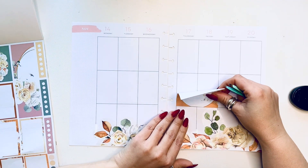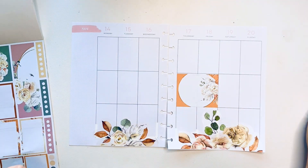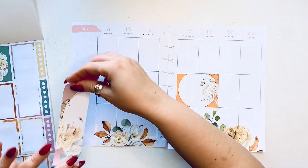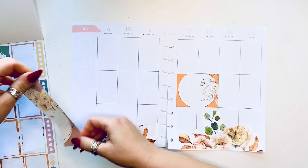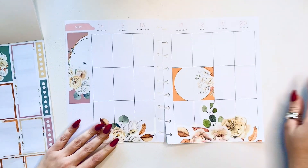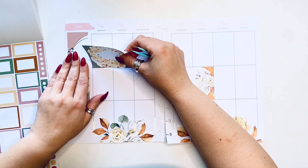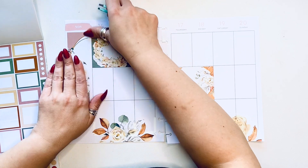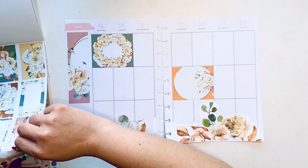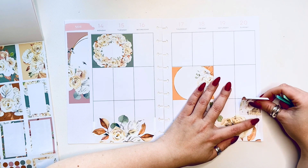I'm going to be adding this beautiful journaling box right here. This spread is going to be quite sticker heavy — that's how I'm feeling right now. When I have a lot going on I like to have lots of stickers in here just to reflect. If I fill up a box I can either continue or start a new topic. I'm going to add some of these decorative pieces — they are so lovely. I love these roses with the yellow leaves, they look fantastic.